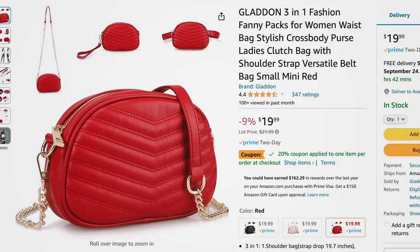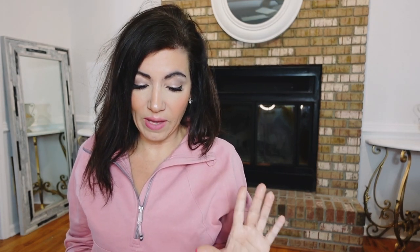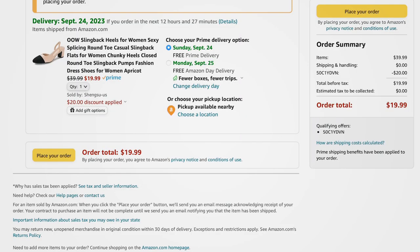I also found a few bags and accessories. I posted a look on the community tab with a promo code for a bag — this is a different seller, comes in black, pink, and red. Red is the color for fall if you want a fun statement piece. Clip the 20% off coupon and add the promo code and it comes down to $9.99. I also found a slingback cap-toe shoe — regularly $39.99, with the promo code it comes down to $19.99.